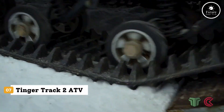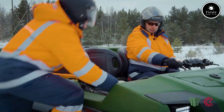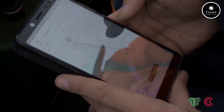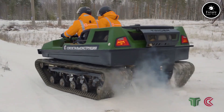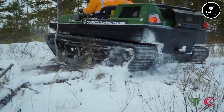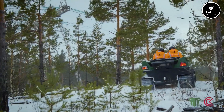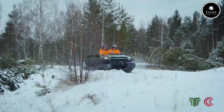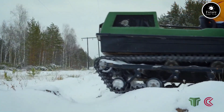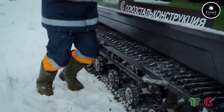Introducing the Tinger Track 2 ATV, a powerful all-terrain tracked vehicle built to conquer the world's toughest environments. Designed for snow, mud, swamps, and rugged trails, this amphibious beast offers unmatched mobility wherever adventure or work takes you. Powered by a 57-horsepower engine, the Tinger Track 2 can carry up to 1,200 kilograms and reach speeds of 22 miles per hour on land. Its rubber tracks and independent suspension system ensure smooth performance over uneven ground, while sealed underbody construction lets it cross shallow water with ease.